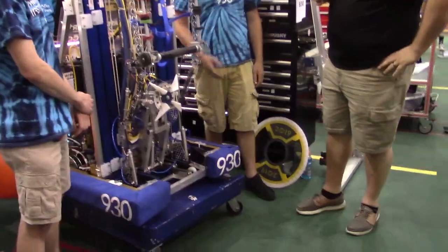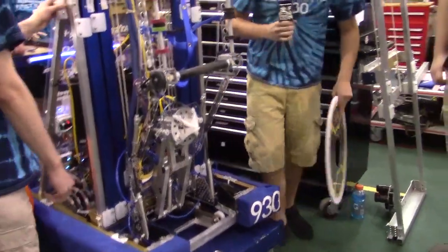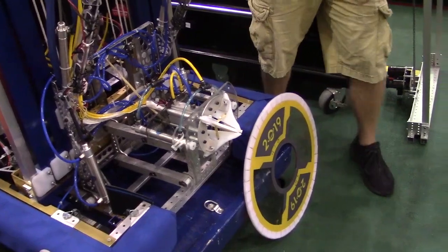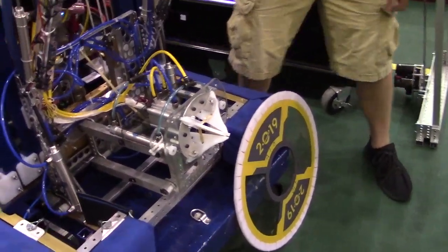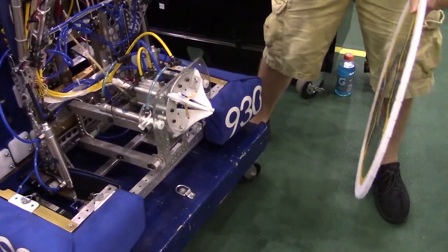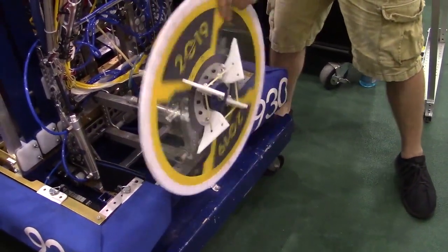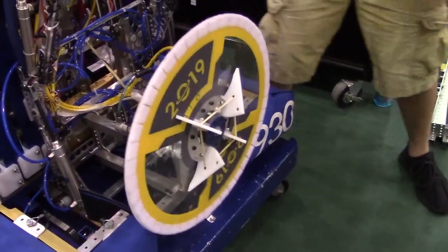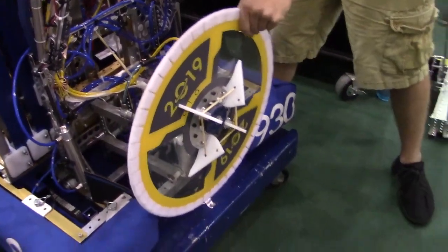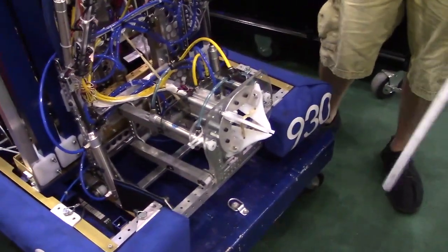Starting out we're going to talk about the hatch intake. This year, here's our hatch intake — it comes down like that. We went with a beak-style design, and what that allows us to do is when we come up to the human player station, we're able to auto-center. It will come and pull the hatch in very securely — it will not come out. Then we're able to come up to the rocket, which is mainly what we do, release the hatch, and those ejector pistons shoot the hatch off and make sure it is stuck to the rocket.